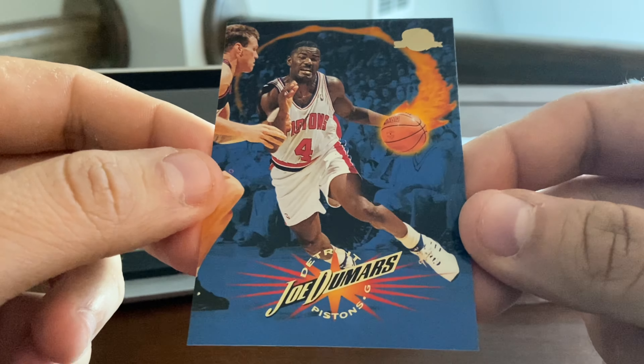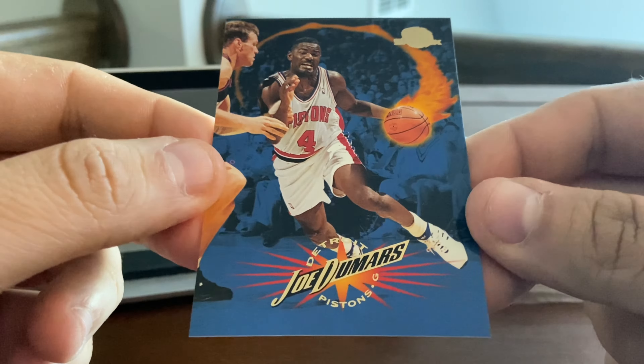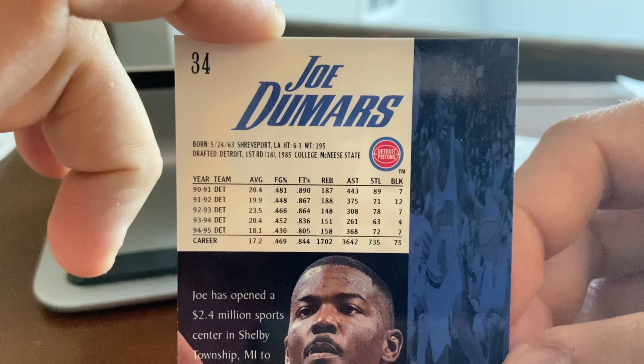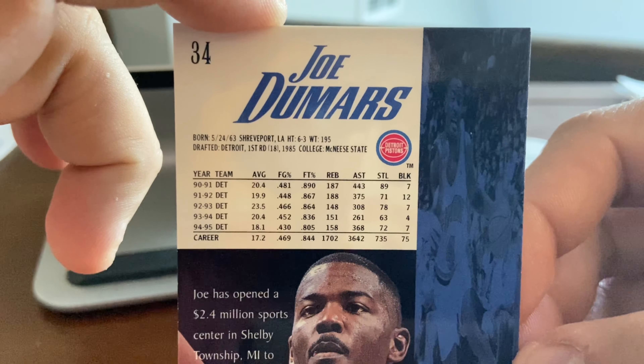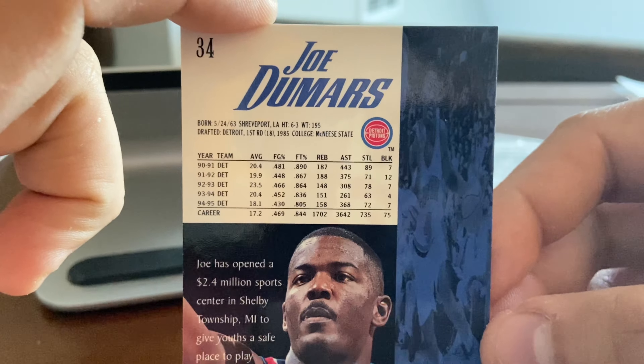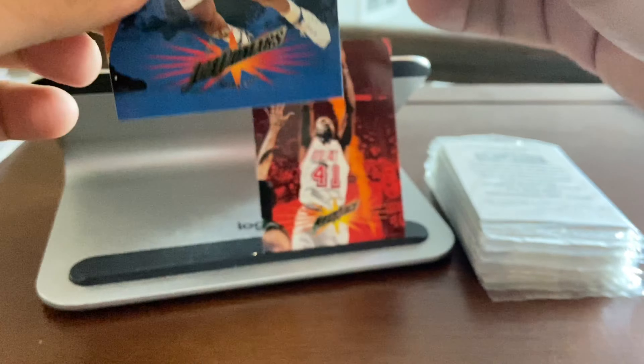Here's Joe Dumars — you've got the flame coming off the ball, the colored background, Skybox foil in the upper right-hand corner, player's name, team, and position. On the back we've got another color photo, player's name, personal stats, as well as the last five seasons. Joe Dumars' career went back farther than 1990, so it's just the last five seasons shown.